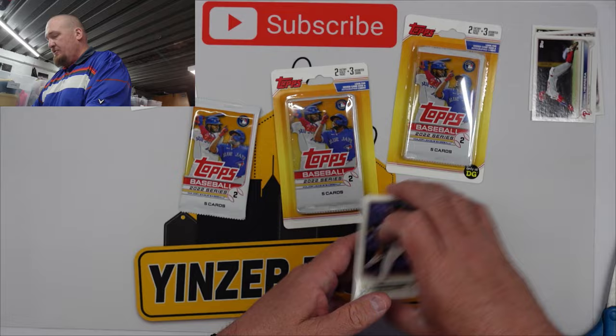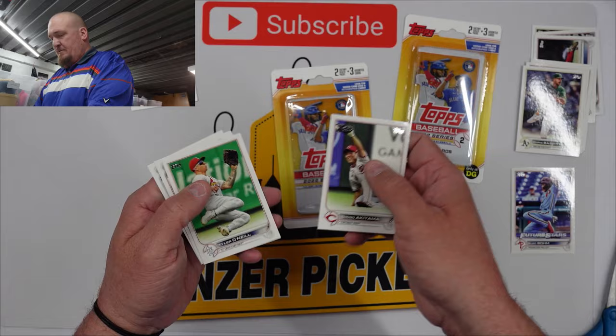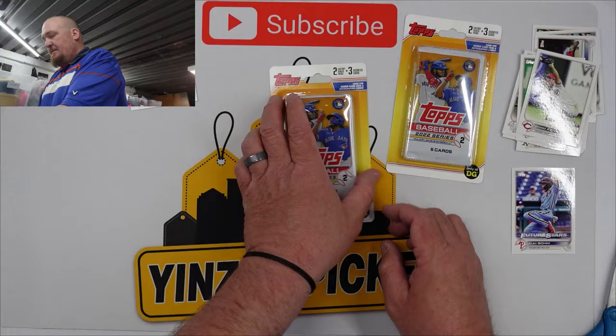These ended up running us about four dollars and twenty-five to four-fifty a pack. Future Stars — Alec Bohm — not bad there. Shogo Akiyama, Tyler O'Neill, Carter Kieboom, and Lou Diaz. Okay, so that's the first pack, guys.